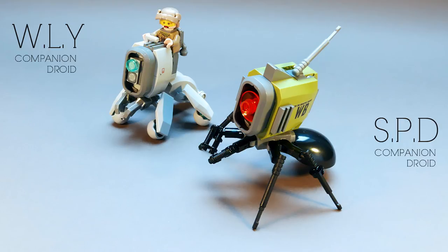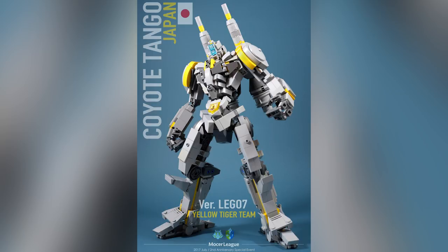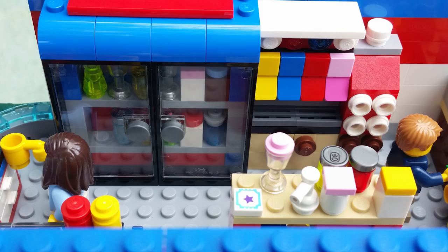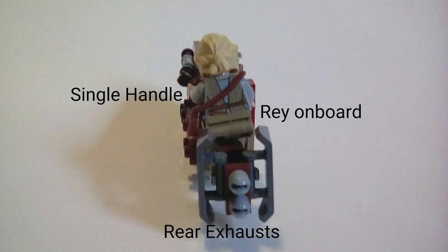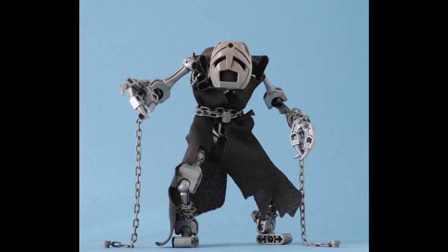Hey everybody, welcome to Brick Vault. My name is Jack. Today is another LEGO Top 10 MOCs of the week, where I show 10 of the coolest LEGO builds that I happened to see throughout the week. If you want your MOCs to show up in tomorrow's episode — that is Monday Fan MOC Creations — check out the description below for the proper email. Let's jump right into the very first one.